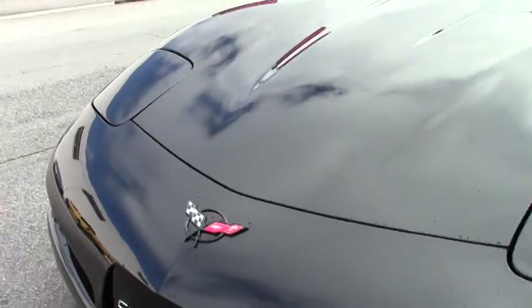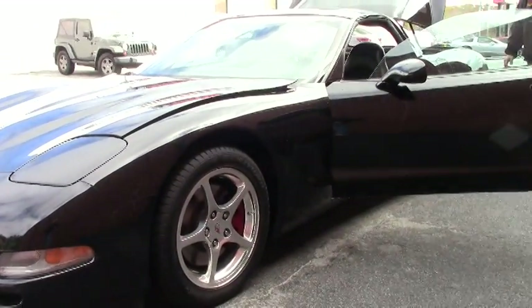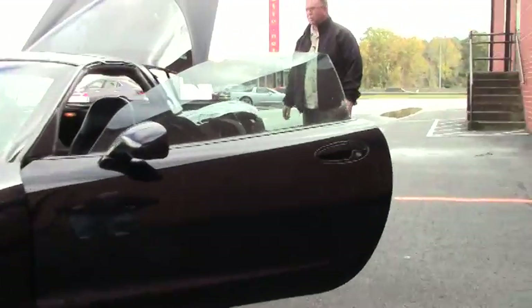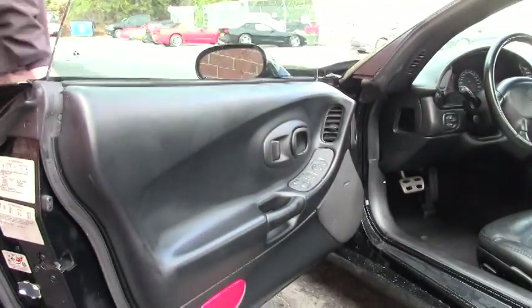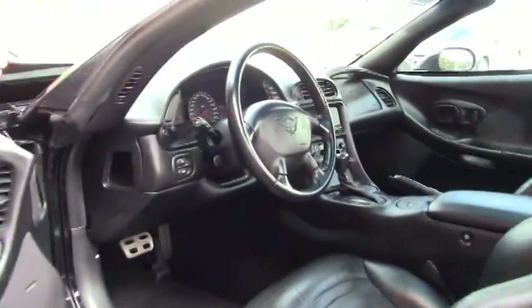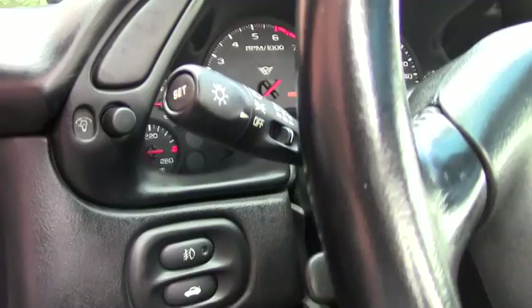It is an automatic dual zone climate control, power doors and locks, fog lamps, Bose stereo, and polished wheels. The tires on it are brand new. She is an LS1 350 horsepower car.